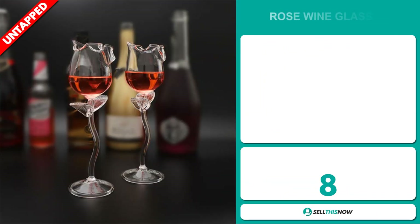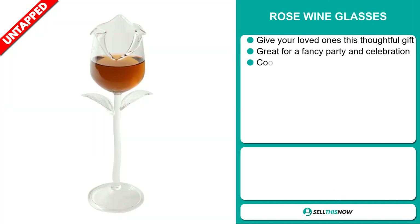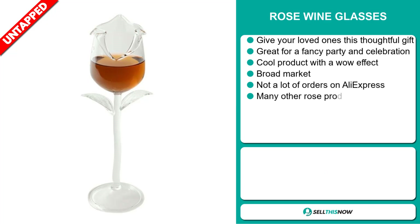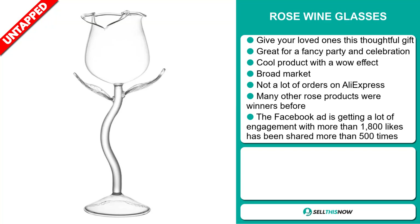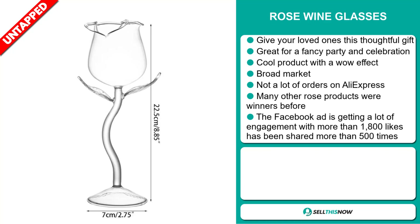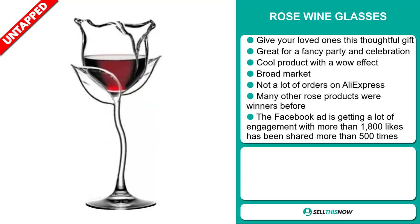Our next product is the Rose Wine Glasses. Give your loved ones this thoughtful gift. It's great for a fancy party and celebration, and it's a cool product with a wow effect. We also think this item has a broad market base and a lot of untapped potential. So far, there haven't been many orders on AliExpress, so you could definitely take advantage of this. Many other rose products were winners before on the market.